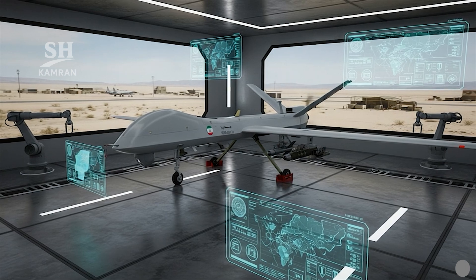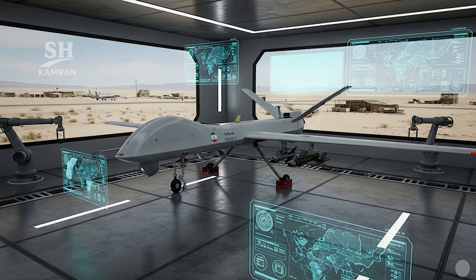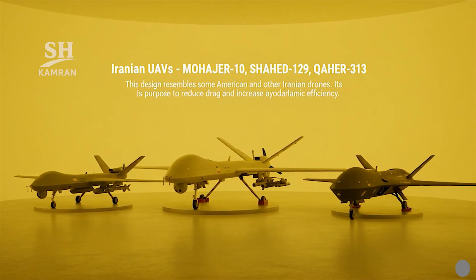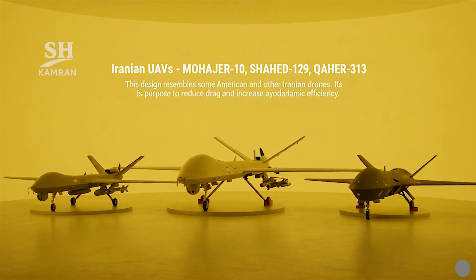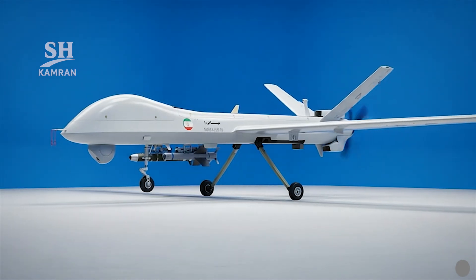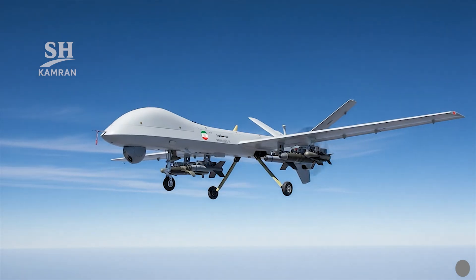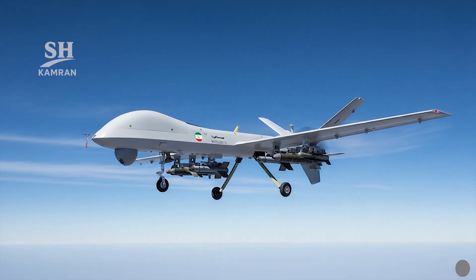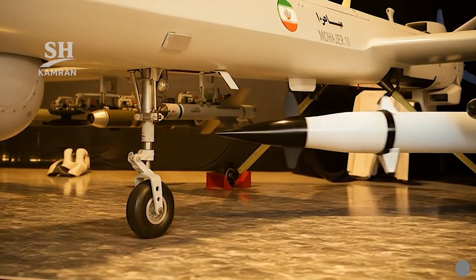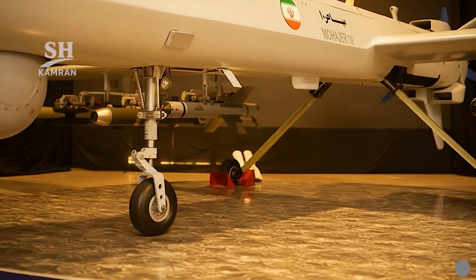The fuselage design is elongated with long straight wings. Its tail includes two angled fins plus one ventral fin, an arrangement resembling some American and other Iranian drones, aimed at drag reduction and aerodynamic efficiency. Final prototypes feature retractable landing gear hidden during flight, reducing fuel consumption and improving cruising efficiency, whereas earlier test units had fixed gear similar to the Mohajer 6.